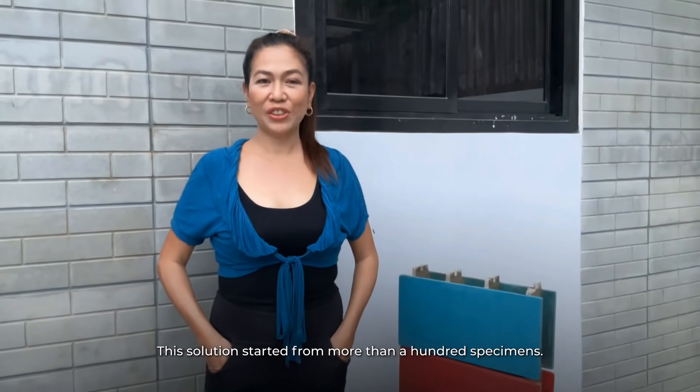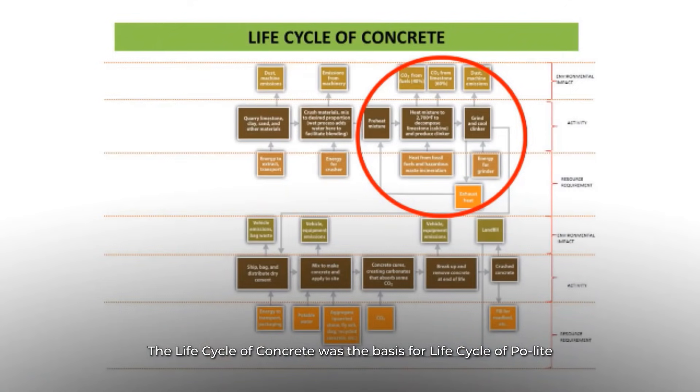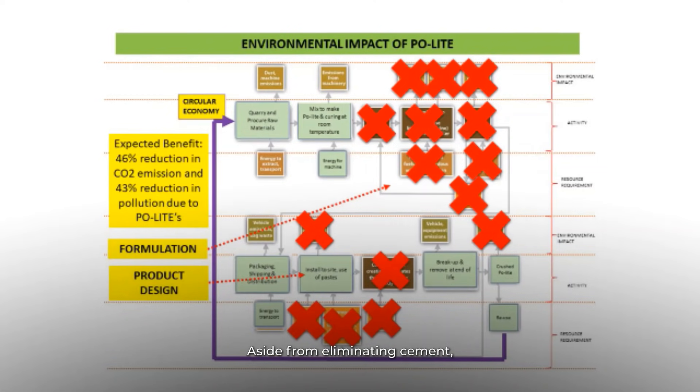This solution started from more than 100 specimens. The life cycle of concrete was the basis for the life cycle of Paulite, modified to mitigate climate change. Aside from eliminating cement, Paulite lessens the use of additional aggregates, water, and curing time. Waste materials will go back to the plant as raw materials to promote circular economy.